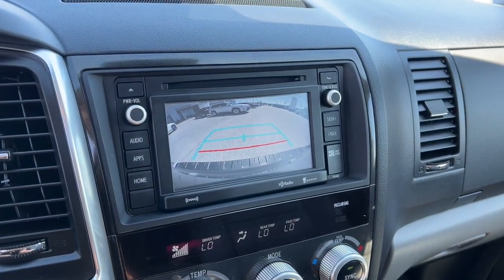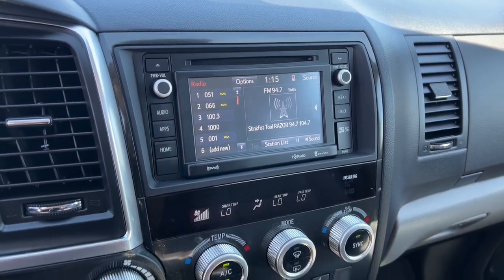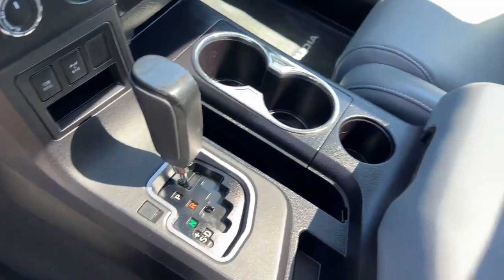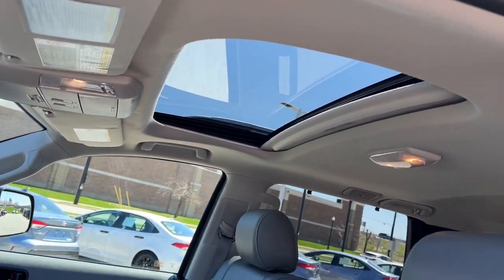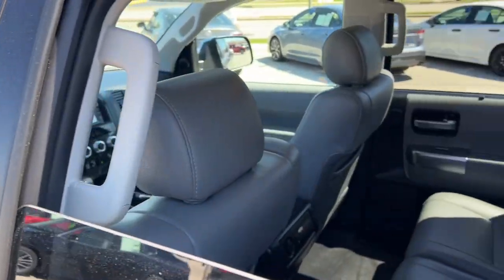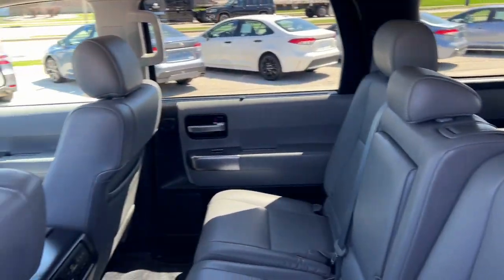The following are some of this vehicle's highlighted options: touchscreen infotainment system, intelligent auto on-off high beams, pre-collision system, navigation system, keyless entry, third row seat, heated driver seat, sunroof/moonroof, backup camera.